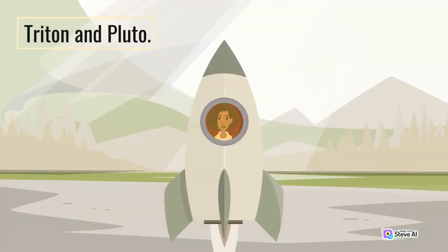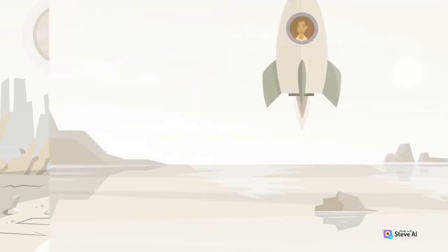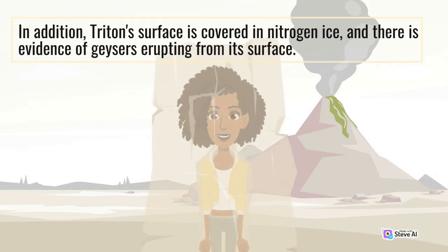Triton and Pluto. Triton is Neptune's largest moon and the only moon in our solar system that orbits in the opposite direction to its planet's rotation. It is believed to have a subsurface ocean that is kept liquid by the heat generated by tidal forces. In addition, Triton's surface is covered in nitrogen ice, and there is evidence of geysers erupting from its surface.